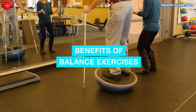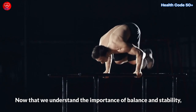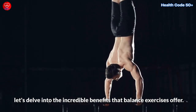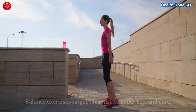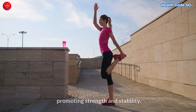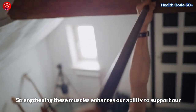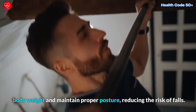Benefits of balance exercises. Now that we understand the importance of balance and stability, let's delve into the incredible benefits that balance exercises offer. First, strengthening muscles. Balance exercises target the muscles in our legs and core, promoting strength and stability. Strengthening these muscles enhances our ability to support our body weight and maintain proper posture, reducing the risk of falls.